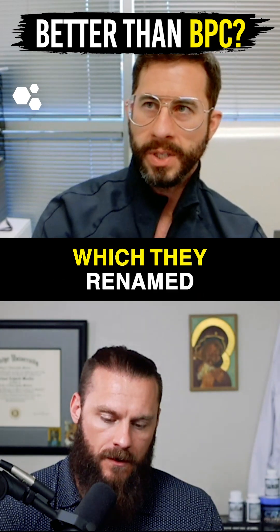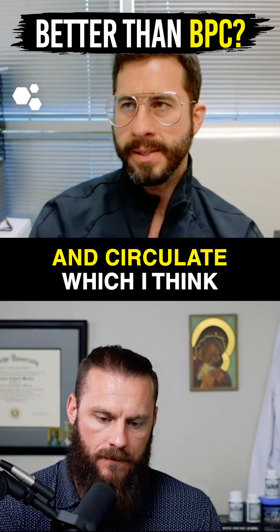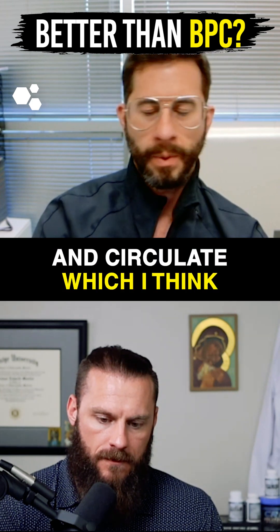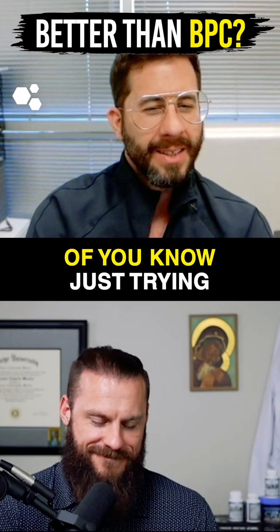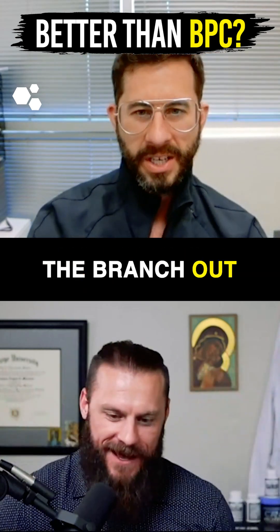They originally just had STEM Regen, which they renamed STEM Regen Release. Now they have Immobilize and Circulate — I think they're just trying to capitalize on their one star product and then branch out.